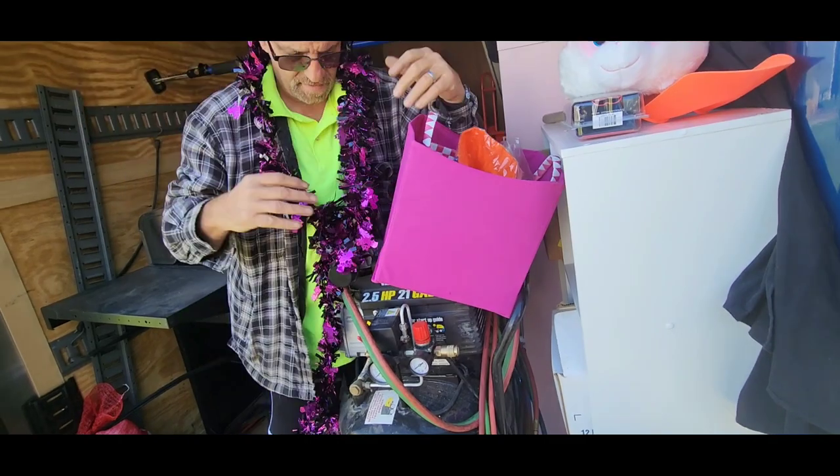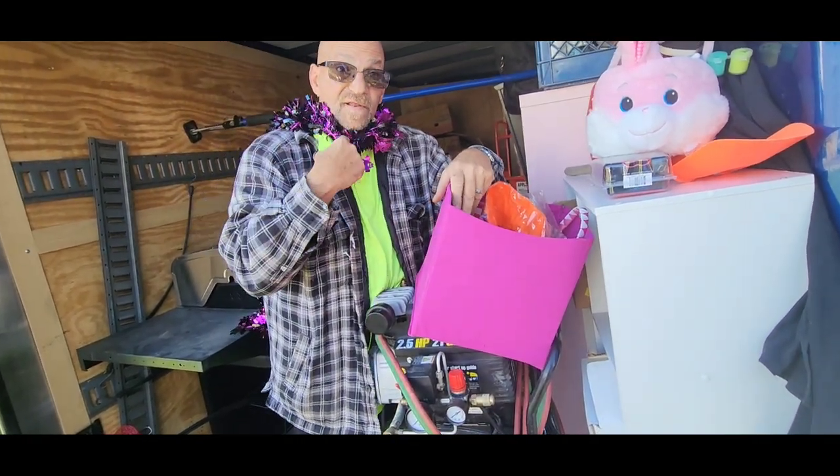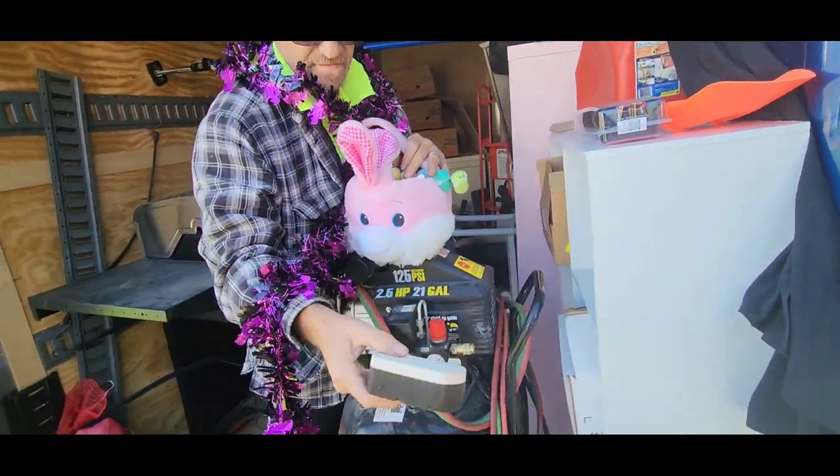It's some beautiful garland, because Halloween's around the corner and you need the black and purple for Halloween. There's an eraser for that dry erase board.